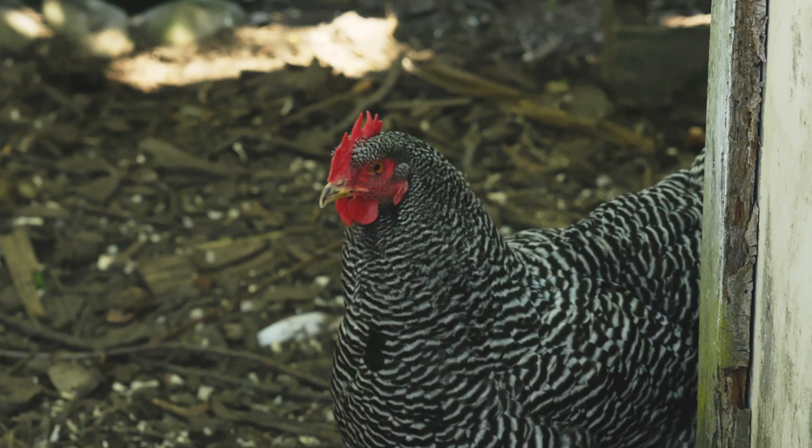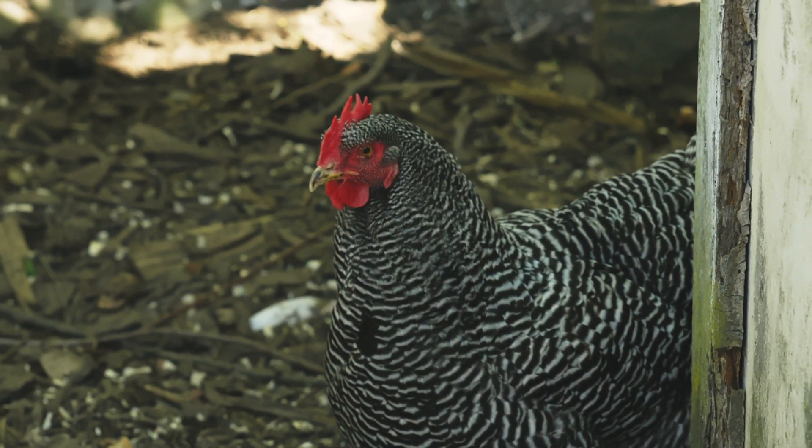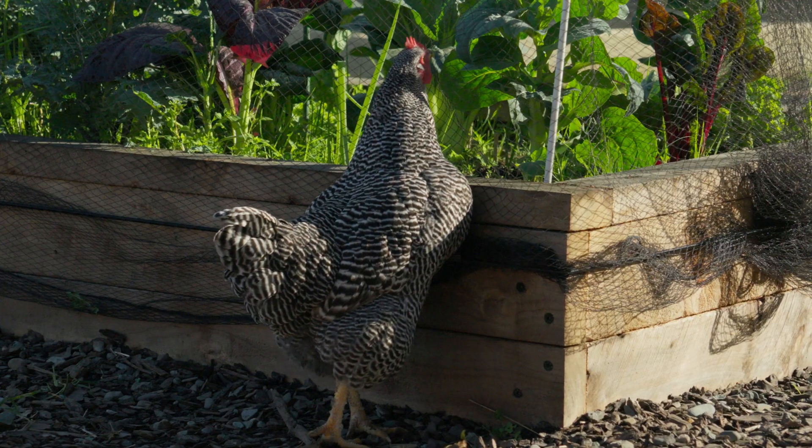Let's talk a little bit about the history of the barred rock breed. The very first mention of them was in 1849 at a poultry show in Boston, at the very beginning of the chicken craze in the United States — that period where most of our modern heritage breeds came from. Then they sort of disappear for 20 years until they appeared at another show in 1869, and those are the birds people consider the modern barred rock breed comes from. They've been around for a while, but like most breeds, not as long as you might think.